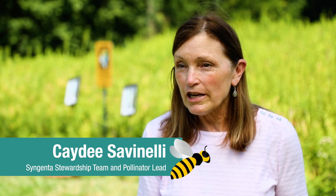Pollinators are really important because they pollinate the foods that we eat. A lot of the foods that we really enjoy are vegetables and fruits, and without them our diet would be pretty bland — you'd mainly be eating pasta and bread every day.